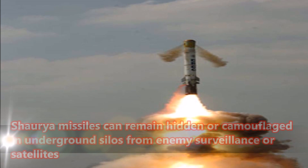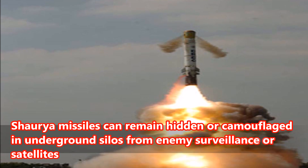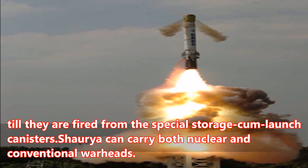Shriya missiles can remain hidden or camouflaged in underground silos from enemy surveillance or satellites till they are fired from the special storage cum launch canisters. Shriya missiles can carry both nuclear and conventional warheads.